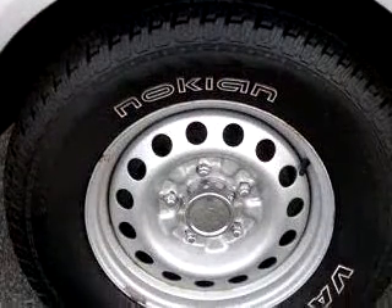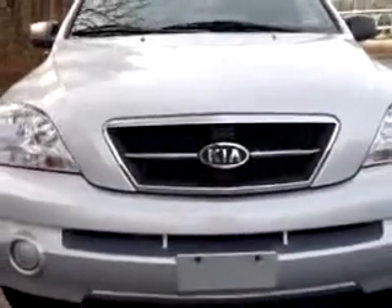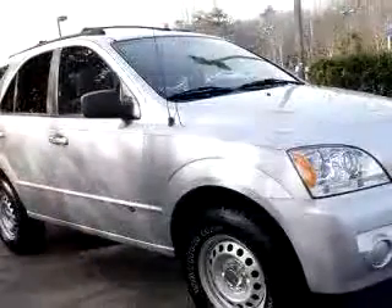Enjoy this great SUV with features like tilt steering wheel, cruise control, power door locks, power windows, air conditioning, rear window wiper, dual airbags, and much more.